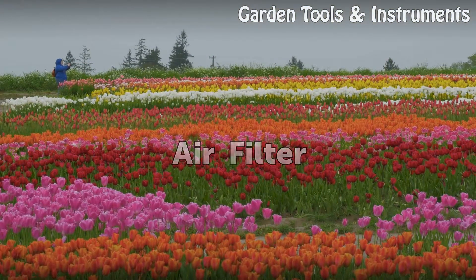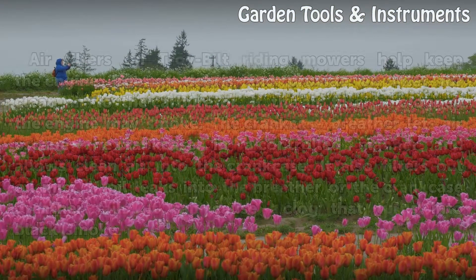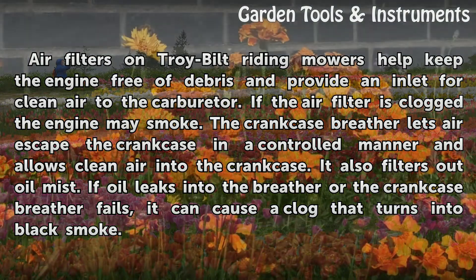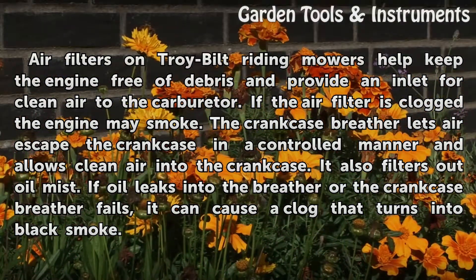Air Filter. Air filters on Troy-Built riding mowers help keep the engine free of debris and provide an inlet for clean air to the carburetor. If the air filter is clogged, the engine may smoke. The crankcase breather lets air escape the crankcase in a controlled manner and allows clean air into the crankcase, and it also filters out oil mist. If oil leaks into the breather or the crankcase breather fails, it can cause a clog that turns into black smoke.